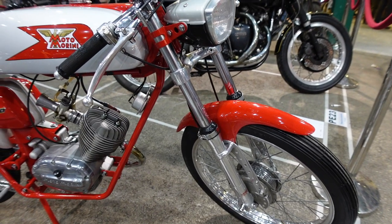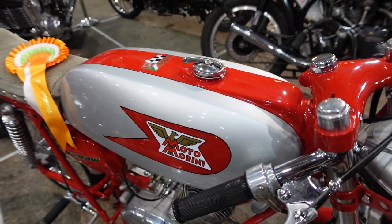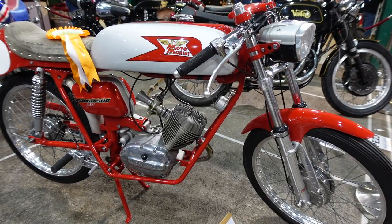So we've got another prize winner here - it's the Moto Morini Corsa Rino 1968, Supersport 50cc.